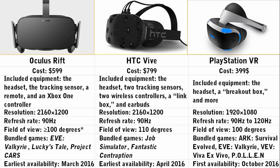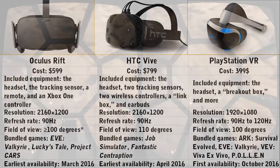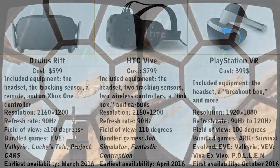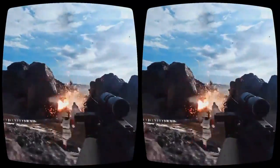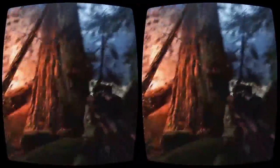PlayStation VR is a closed platform, so despite the lackluster horsepower, at least the developers know that everyone will be running on the very same machine. Early reports of the PSVR trade show demos have been positive, but it will never be quite as powerful as the Vive and Rift. If you're hoping to get in on some of the more adult aspects of VR, Sony's lockdown system might be a significant roadblock.